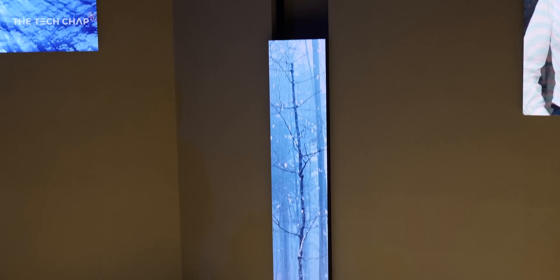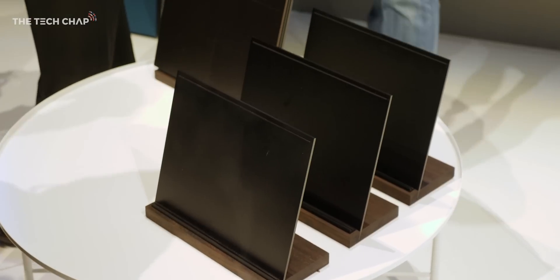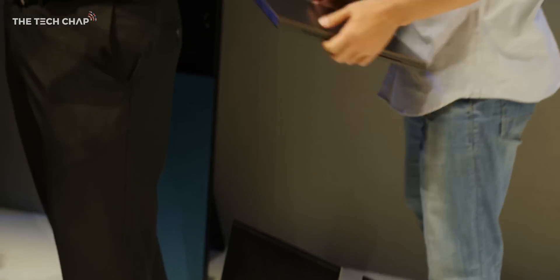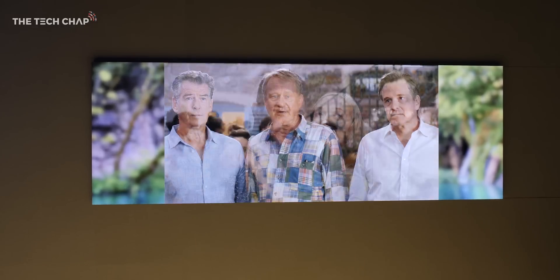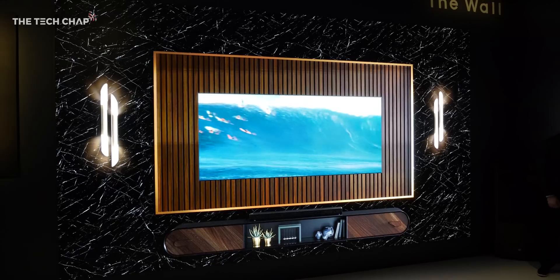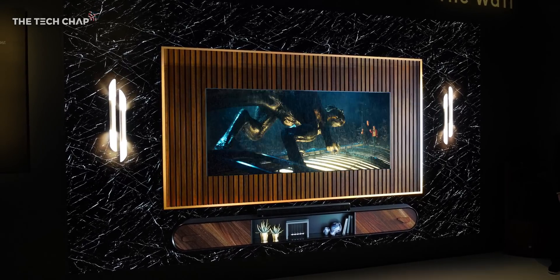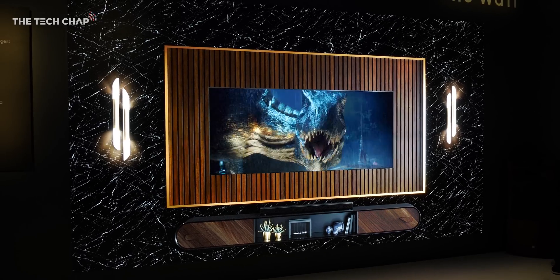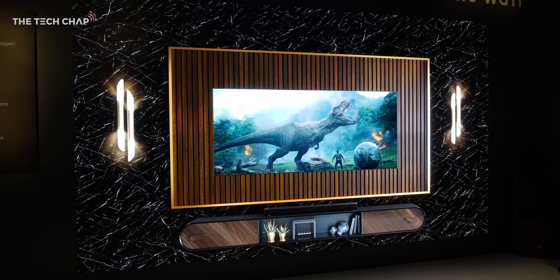Modular panels, each offering a minimum 4K resolution, can be linked up to create different sizes, shapes, and aspect ratios. And the content can be customized to fit the screens you have. Maybe you'd want an ultra-wide TV or a vertical one for some reason. Maybe you'd want to buy a whole load of modules, put them on your wall, and then just have the middle two or four actually displaying TV content, with the rest being artwork or a digital window. Or maybe you just want a massive TV.